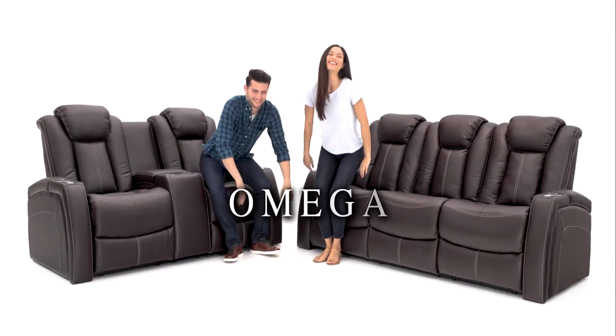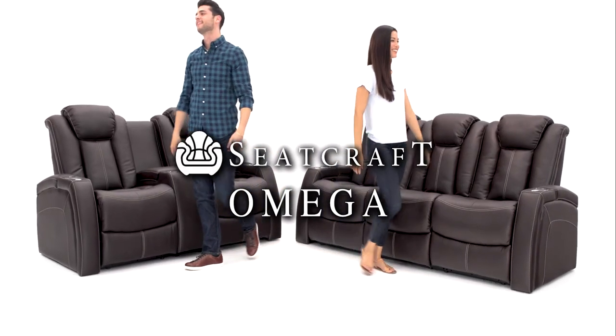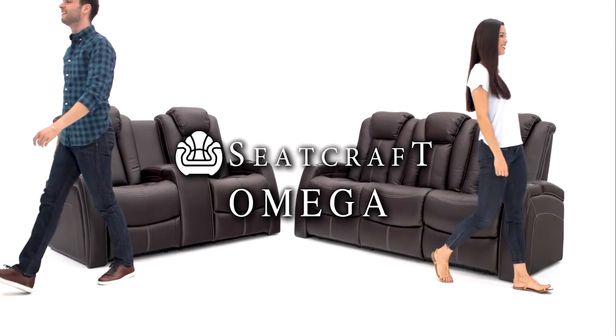The captivating Omega Multimedia Collection from Seatcraft.